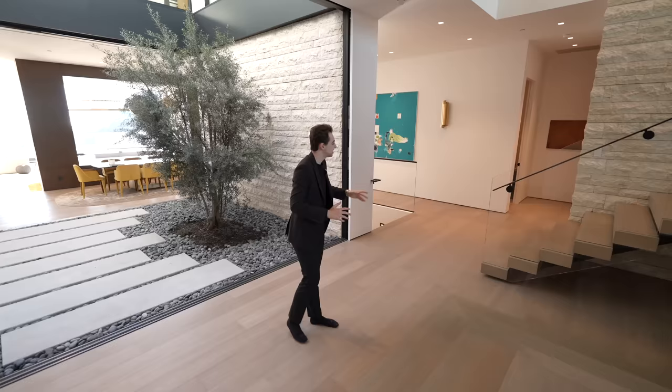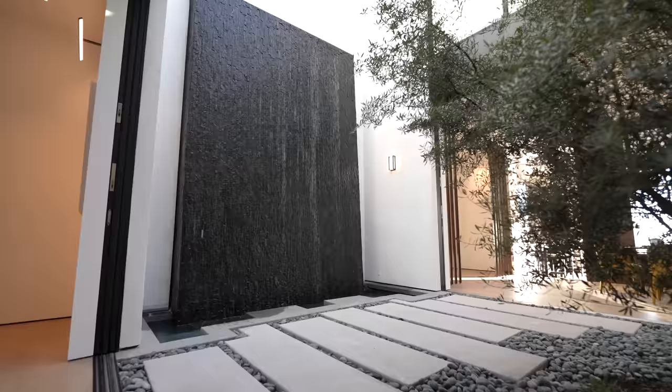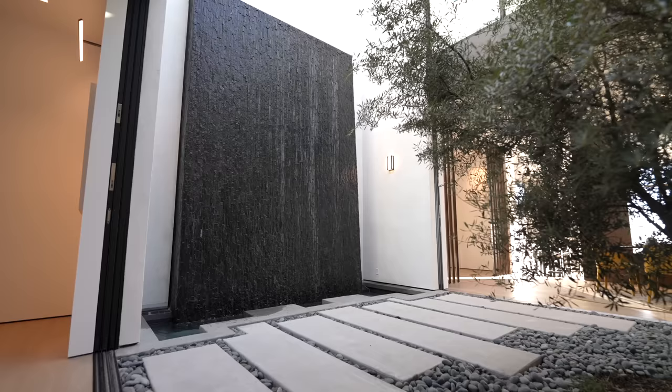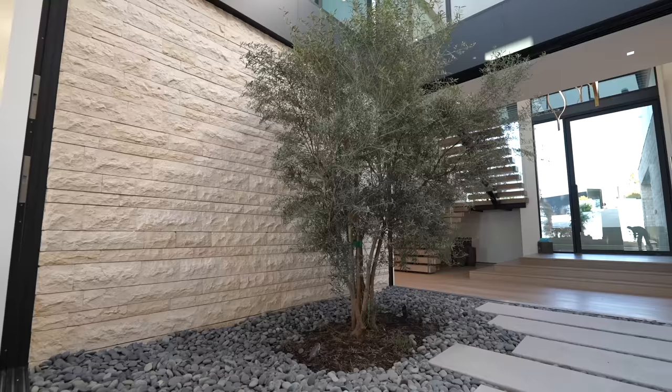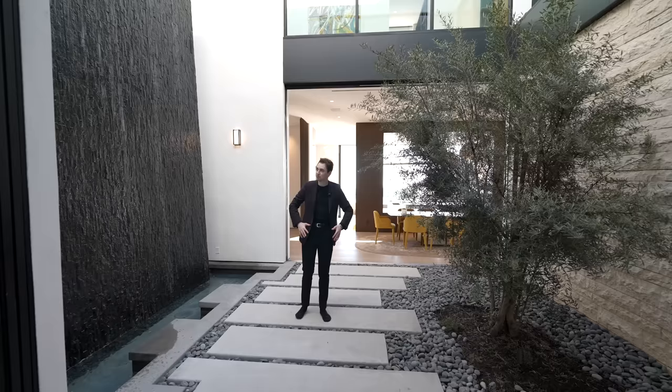They've also brought that stonework from outside into the interior, which adds character and makes the property feel warm and earthy. Right when you walk in, you're greeted with one of the coolest central atriums we have ever seen — pocket sliding doors take you into this zen space.